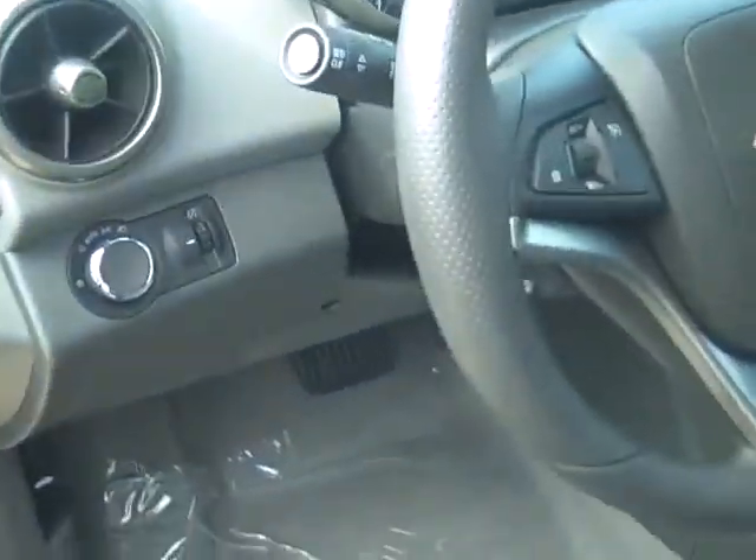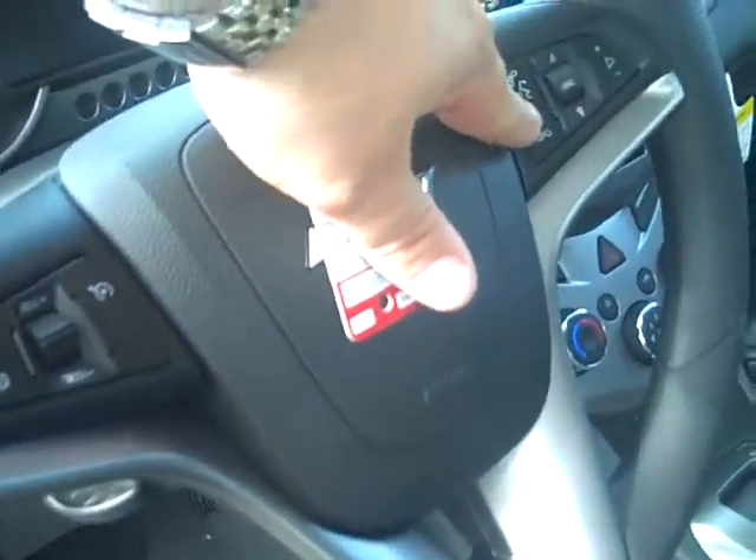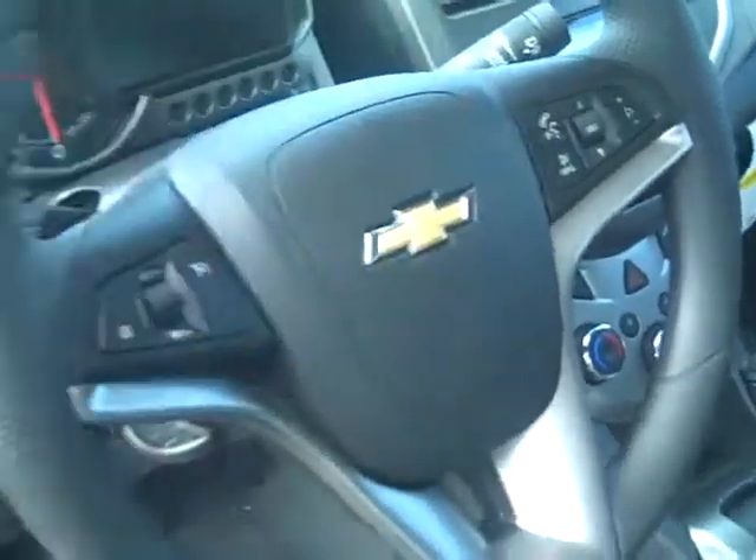Don't have to worry about turning them on or off. Got your cruise control, your controls for the radio, as well as Bluetooth, so that's nice.